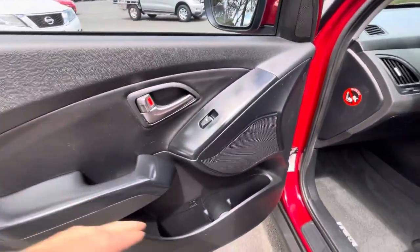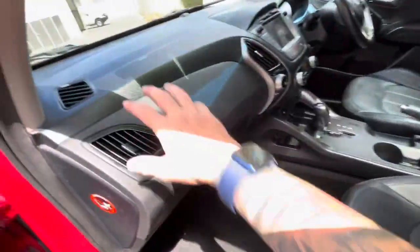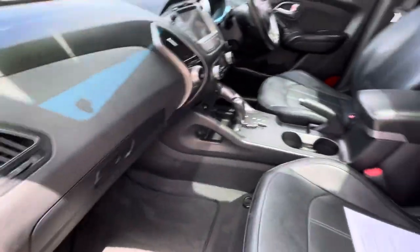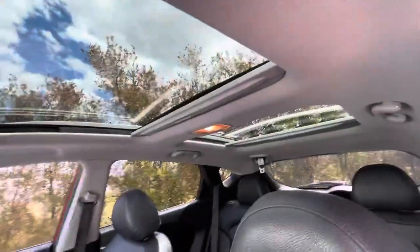Through the inside, you get leather trim, cup holders down the bottom, electric windows, and just through the dash here a really nice display. One of the cool features is dual sunroofs as well.